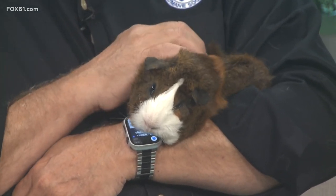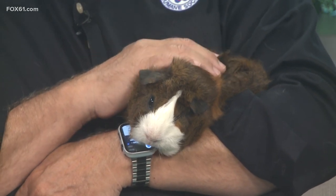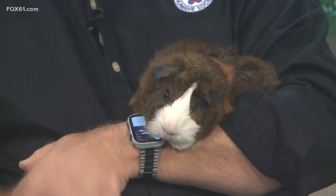Guinea pigs are fairly easy pets to have around. They can't be house trained, so that's the reason why I have a towel underneath me — so you can kind of get an idea of what's going to be coming out soon.